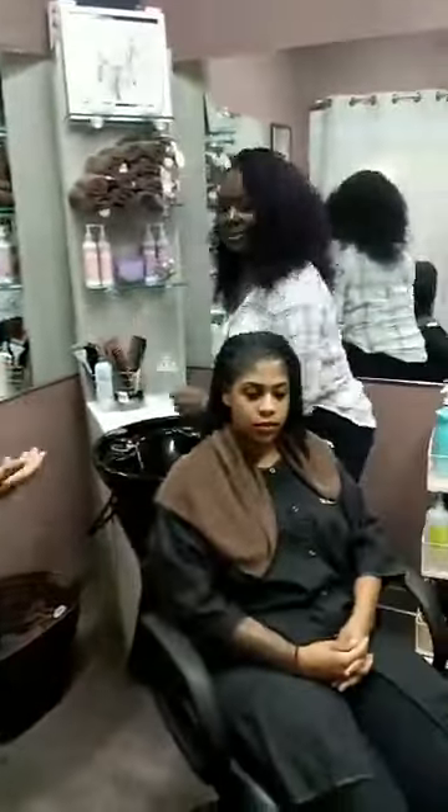Hi everyone, I'm Kim, CEO and co-founder of CurlMix. Welcome to Wash and Go Wednesday where we show you how to get the perfect wash and go. At CurlMix we help you get thriving curls with clean beauty products. And today we are featuring our flaxseed gel. Today we'll be showing you how to get the perfect wash and go with our wash and go expert Star.